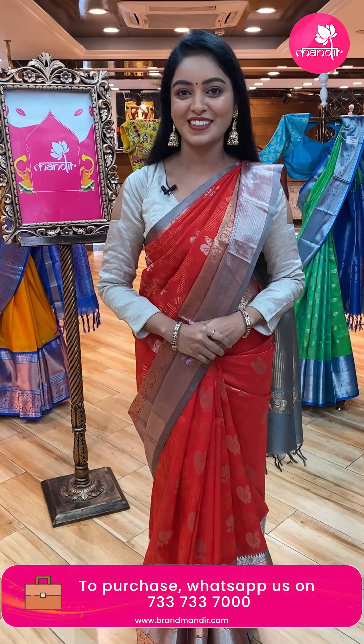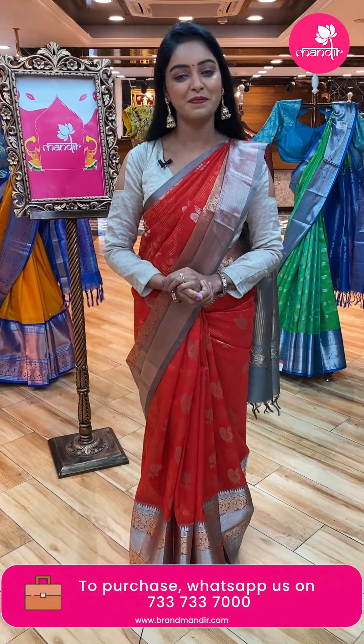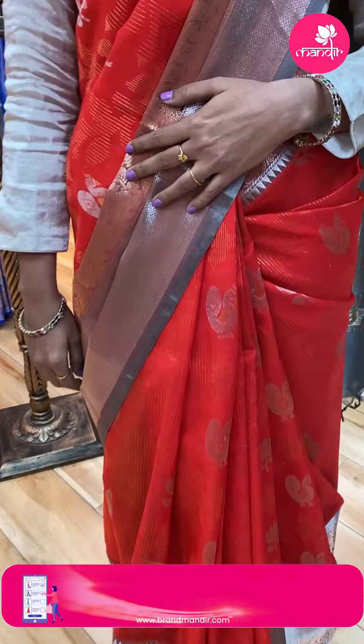Today's color special is orange. I have draped an orange sari to show you. So let's look at this sari from the collection.